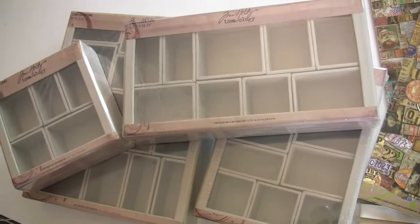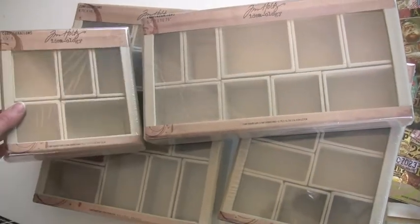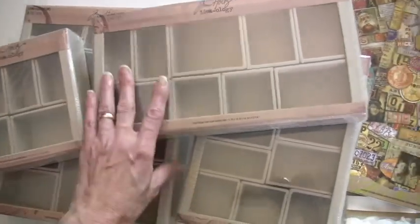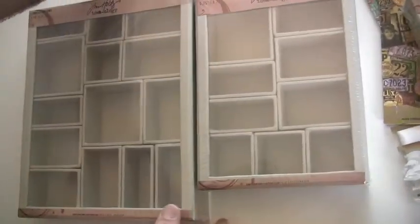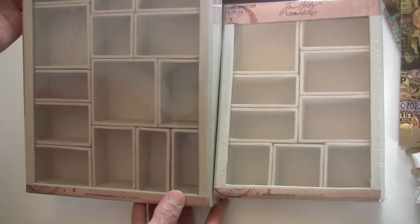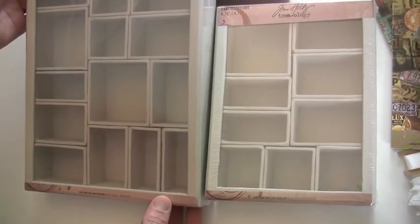Now, these are the configurations. They come in four sizes, whether you want to do a smaller project or an in-between project. You can move all the cubbies around, and this is the larger size. You can find Tim Holtz at bluemoonscrapbooking.com — stop in.